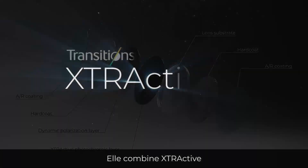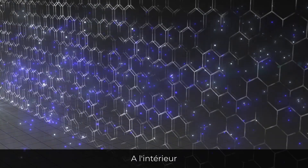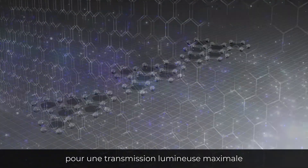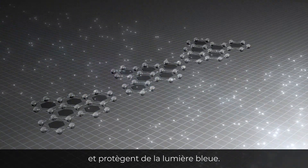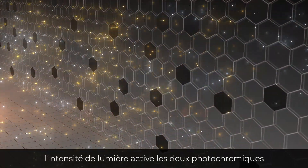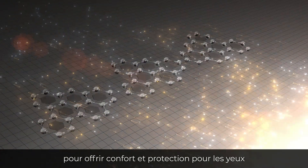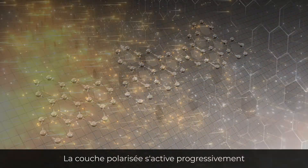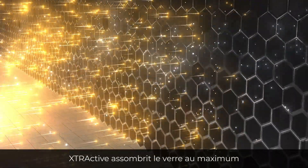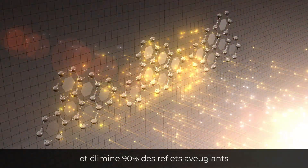Extractive Polarized technology represents a breakthrough in vision quality. It combines the latest extractive photochromics with dynamic polarization. Indoors, extractive and variable polarization photochromic molecules are inactive to allow maximum light transmittance while providing blue light protection. Outdoors, both photochromic molecules activate according to light intensity. At maximum brightness, extractive molecules bring lenses to their darkest state and polarization reaches maximum efficiency, eliminating 90% of blinding glare.